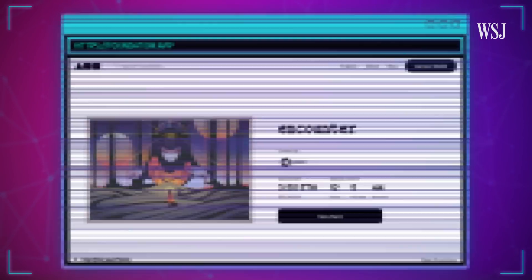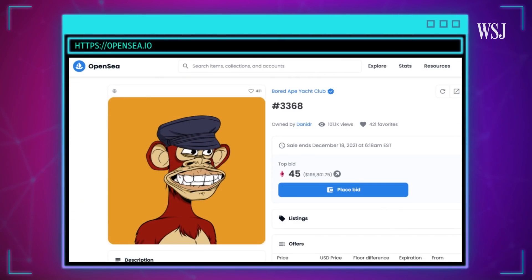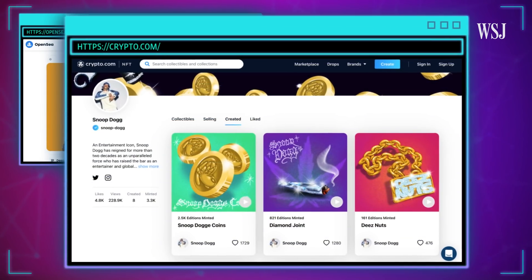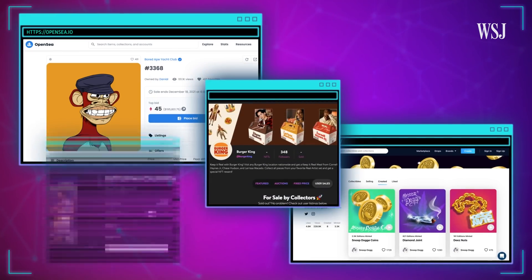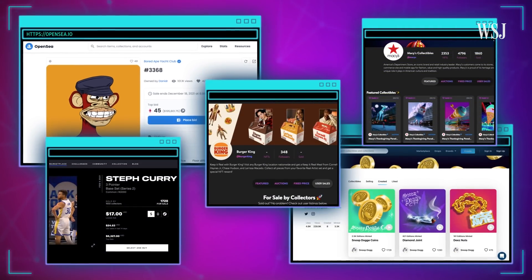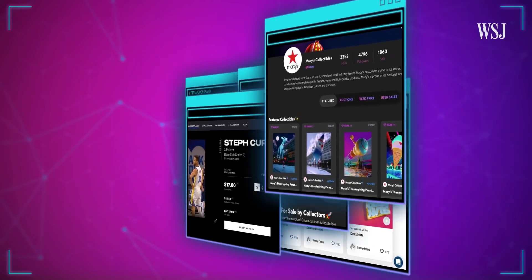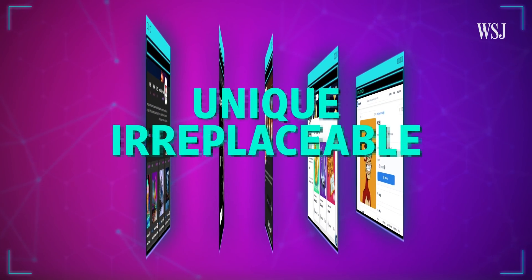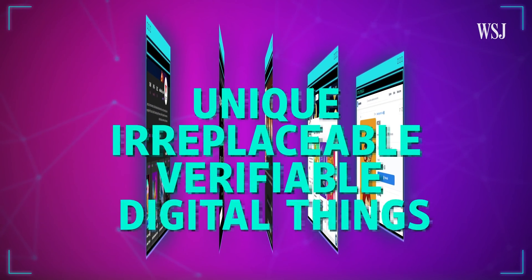You've got artists selling NFTs of their works, some for millions of dollars. You've got musicians selling NFT songs and audio. You've got brands like Burger King, the NBA, and Macy's making NFTs. But underlying that vast and wild assortment is the same idea: these are unique, irreplaceable, and verifiable digital things.